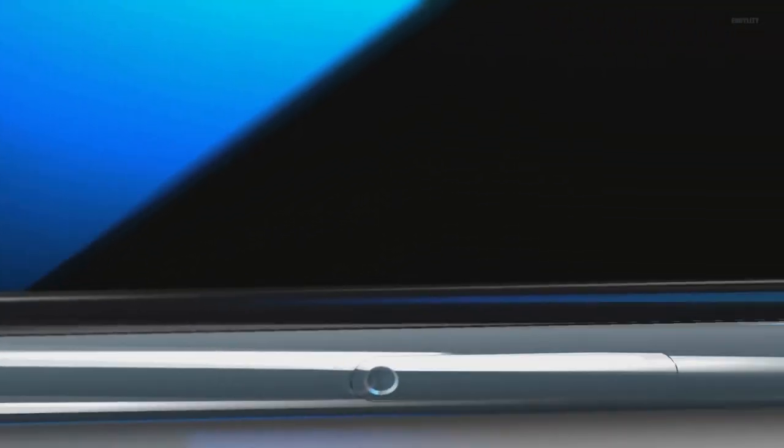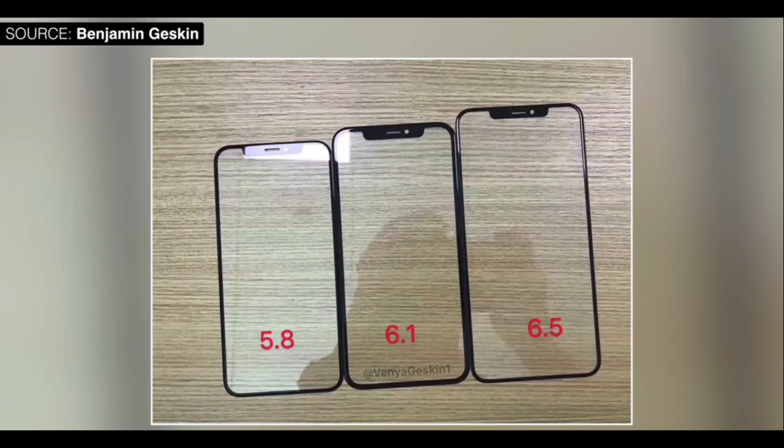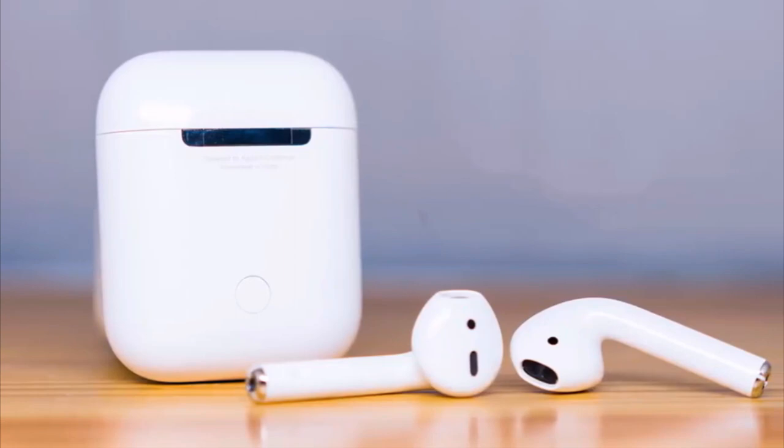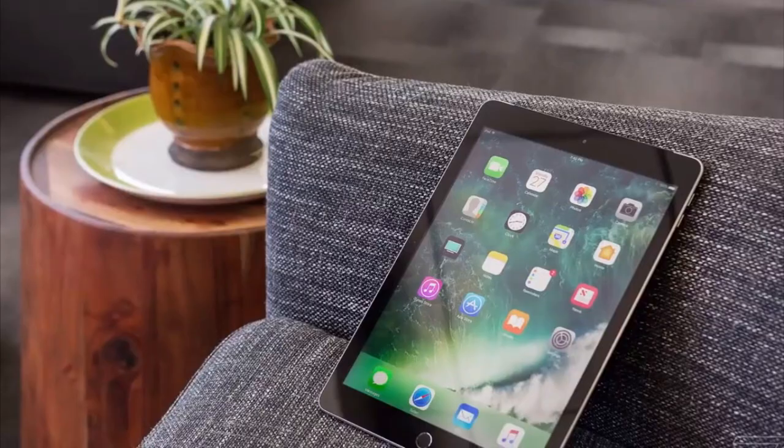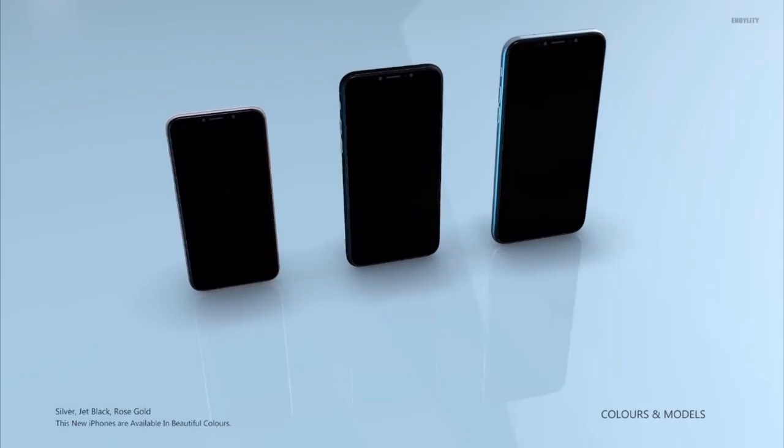Hey guys, it's time to talk about the new whole range of Apple products. It is expected that Apple will release a whole new range of products that is said to include everything from updated AirPods and new iPad Pro models, Apple Watch series, and of course the 2018 iPhone Apple lineup models.